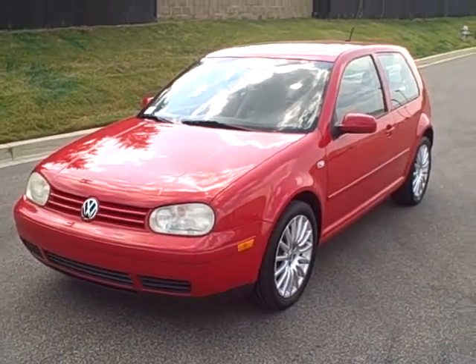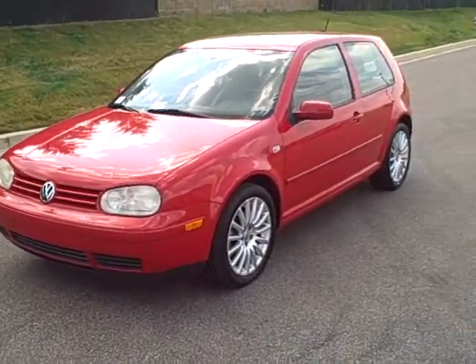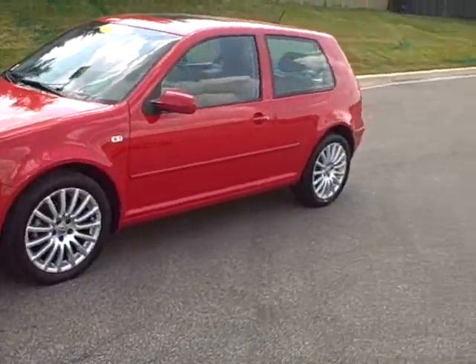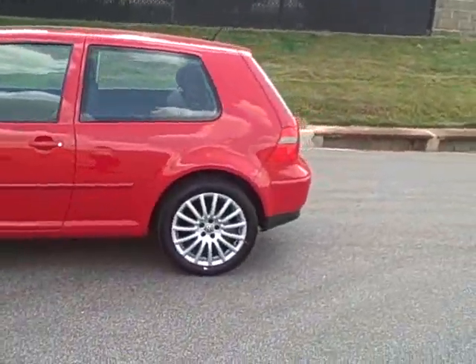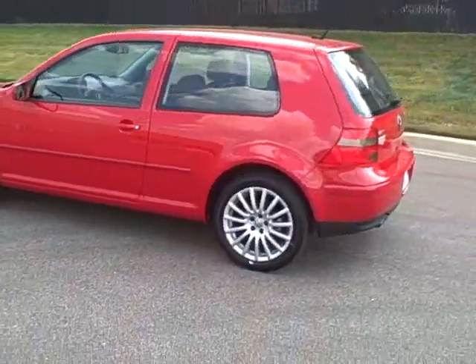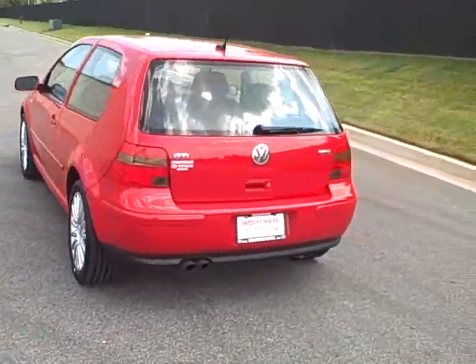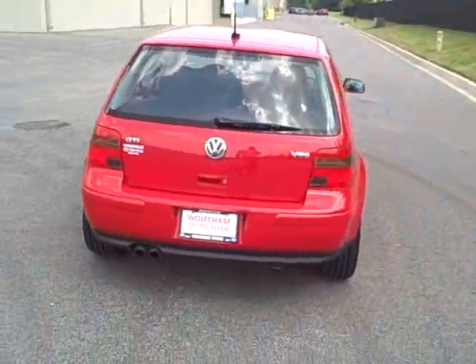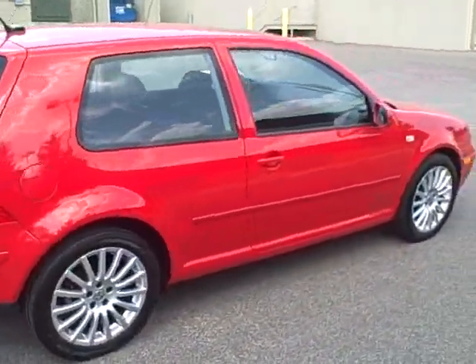Thank you for viewing WolfChaseToyota.com. This is our 2004 Volkswagen GTI VR6. It's got a little less than 59,000 miles. Bright red. This car is in mint condition.